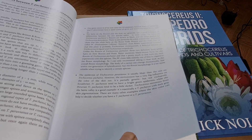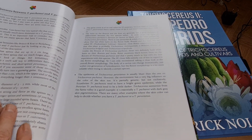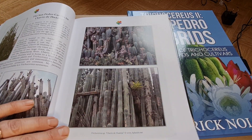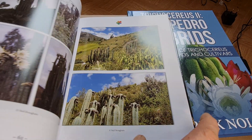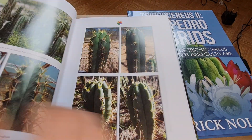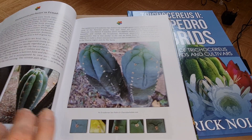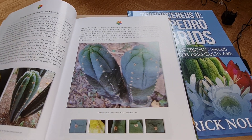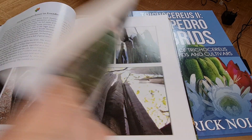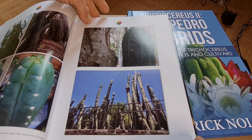It has photos of the fruits and chapters on how to distinguish different species. This one here is the population in Chavin — absolutely amazing photos. I'm very proud and very thankful to all the people who donated photos for these books. There are also species from Ecuador and how you can recognize the Ecuadorian forms.